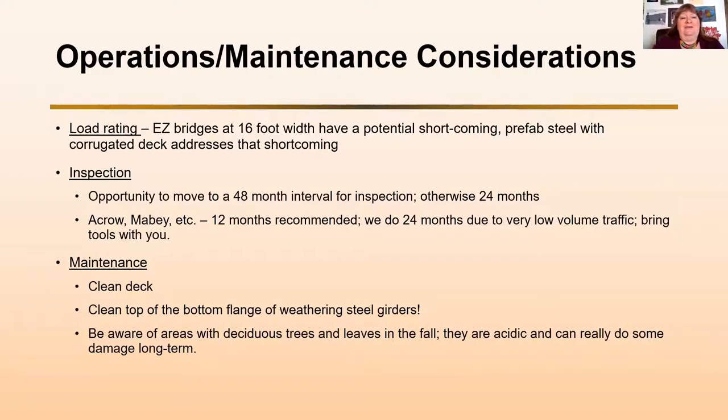With maintenance, you really want to clean the decks — especially so you can see the bridge while you're inspecting it. Always clean the top of the bottom flange if you have weathering steel girders. In the Forest Service, we don't use salt on any bridges — our roads close in winter, we don't plow or salt. That allows us to use weathering steel, but we need to keep it clean. Also be aware of deciduous trees — leaves trapped on a bridge are acidic and can really damage the structure long term.